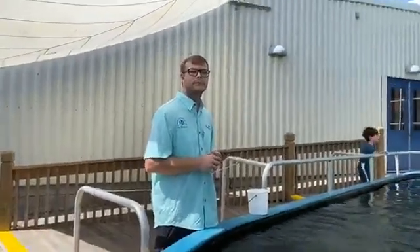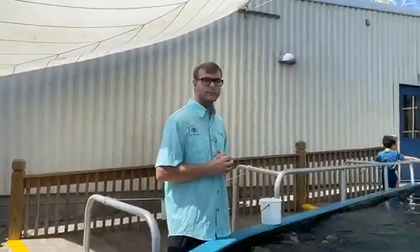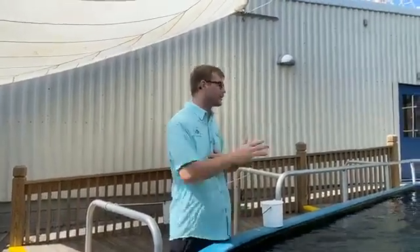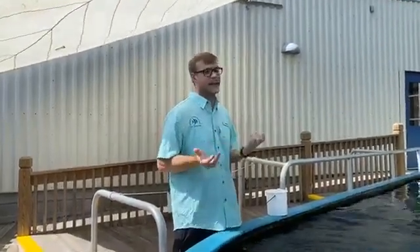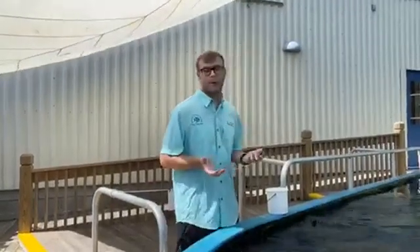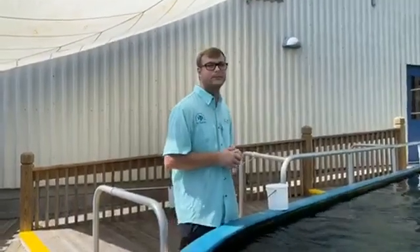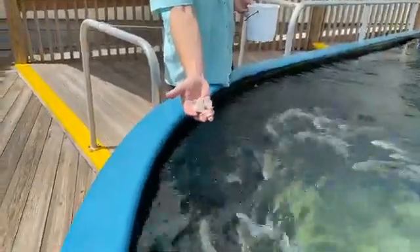Why do the rays get so excited when we feed them? These guys know where their food comes from. Here at the facility we broadcast feed - we throw food across the tank to get things down to the bottom, and these guys eat off the bottom like they would naturally in the wild. They're very well trained to us and know our habits around feeding time. Today we're actually going to feed them, and today they'll be eating squid - the same stuff as calamari, just without the breading.